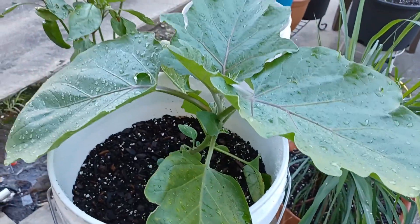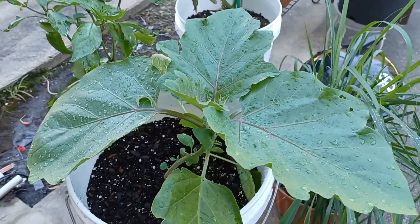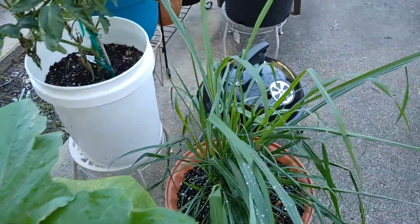Here's one of my eggplants. First time growing eggplant, so I really don't even know. I just know it's growing. The leaves are growing, they look healthy, so I'm happy.